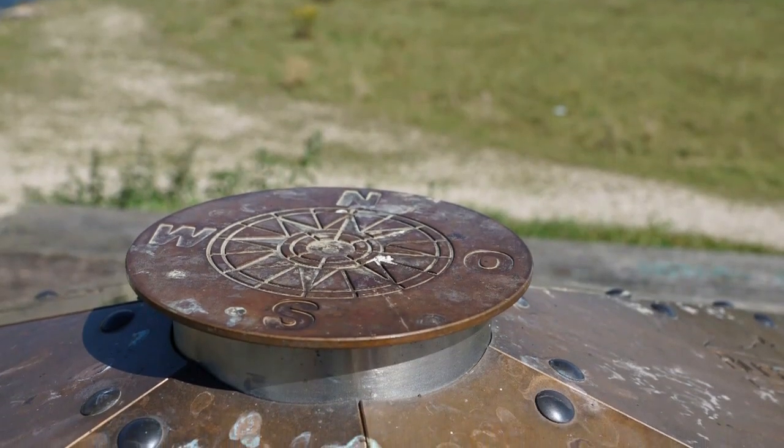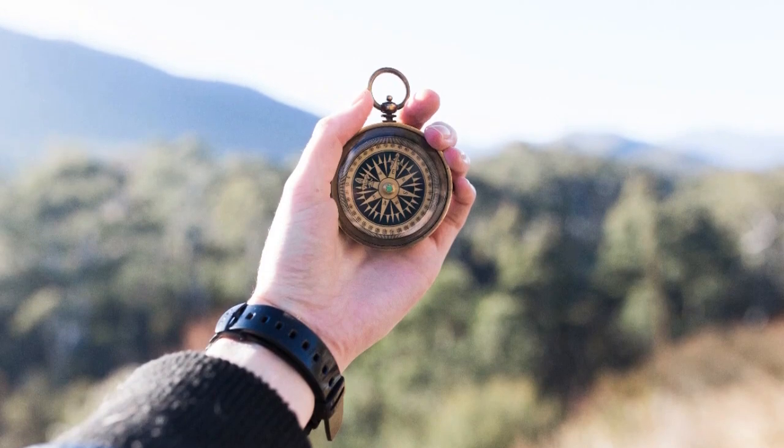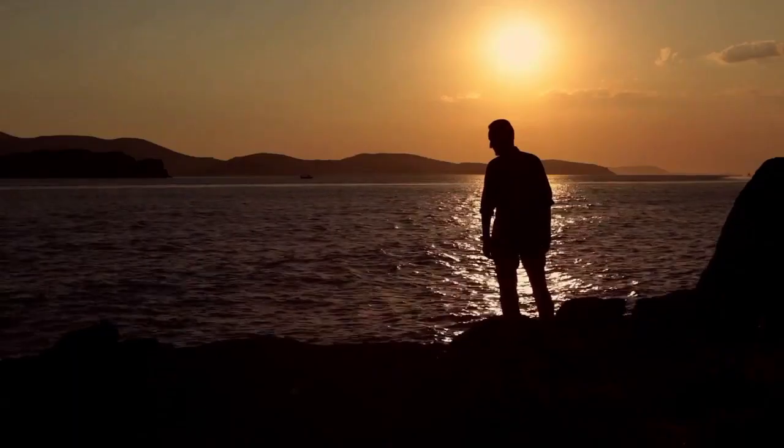What are cardinal points? Cardinal points are the four principal points of the compass: north, south, east, and west.